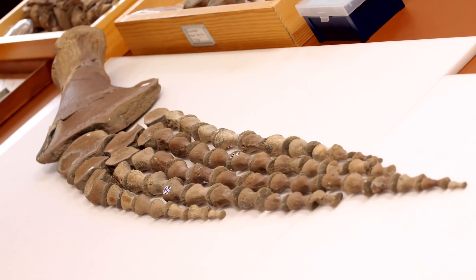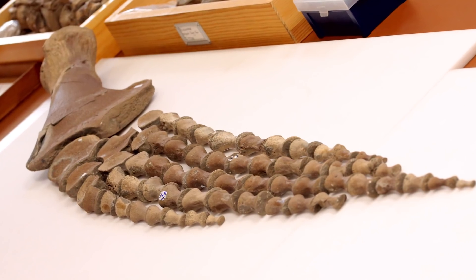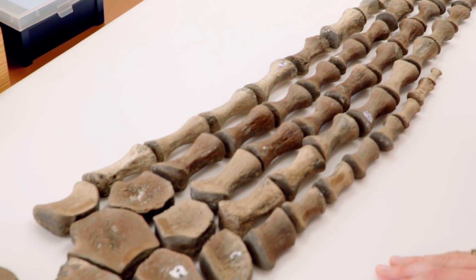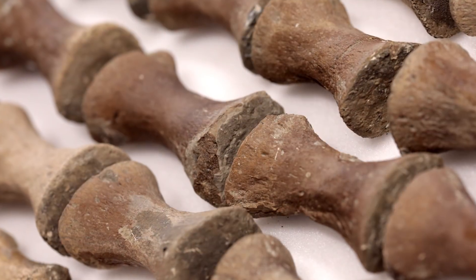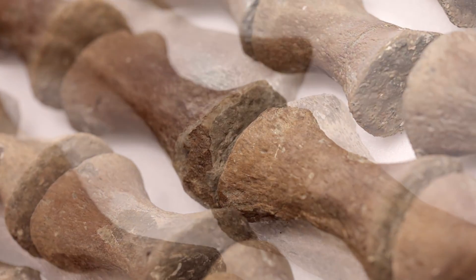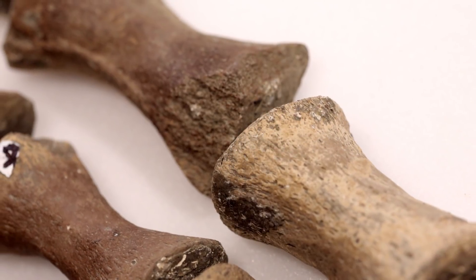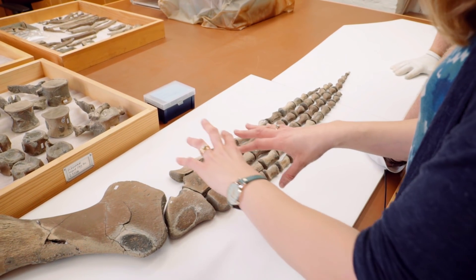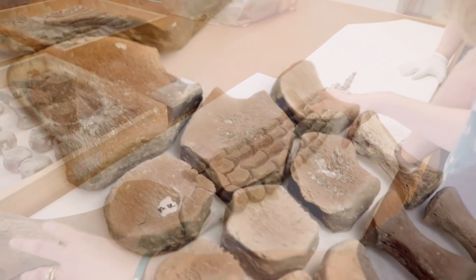Plesiosaur bodies were quite rigid and they just used their flippers for swimming through the water — they weren't like whales or dolphins that use their tails. This is like the ultimate jigsaw puzzle. When they found the skeleton, a lot of these finger bones — phalanges — were found scattered around, some on spoil heaps, some on the left-hand side or the right. Most were found on the left-hand side, so Hilary has tried to reconstruct the left forelimb — the left arm of the plesiosaur — based on the bones they found.